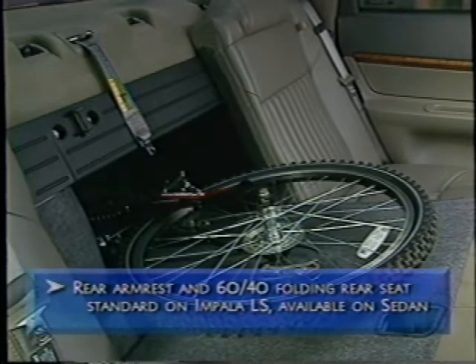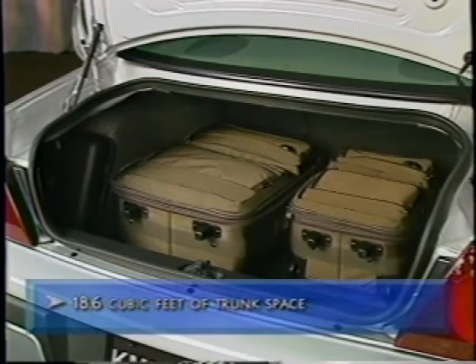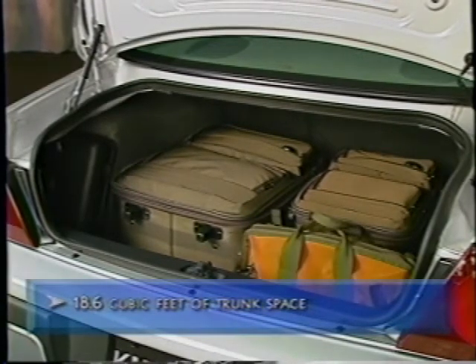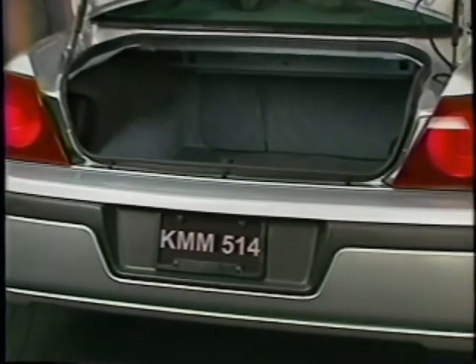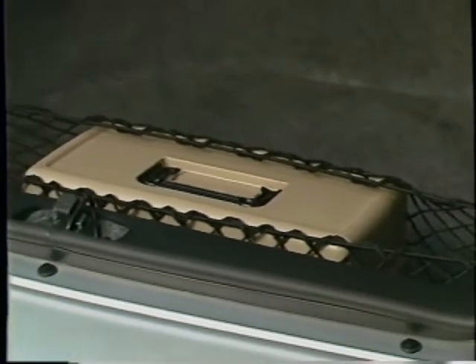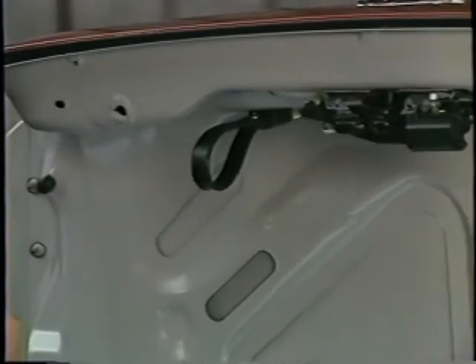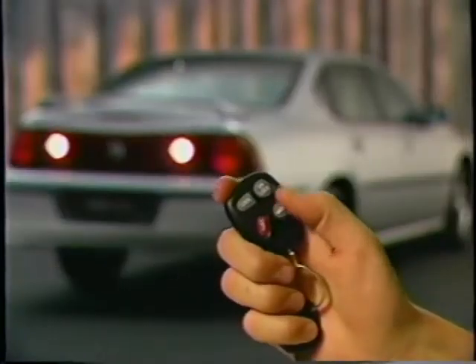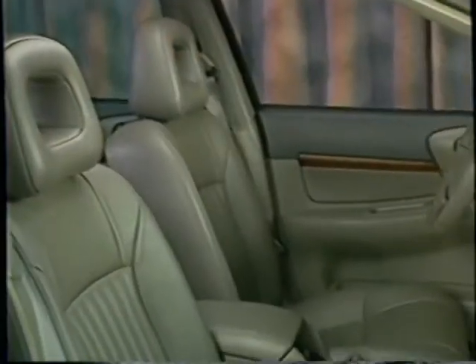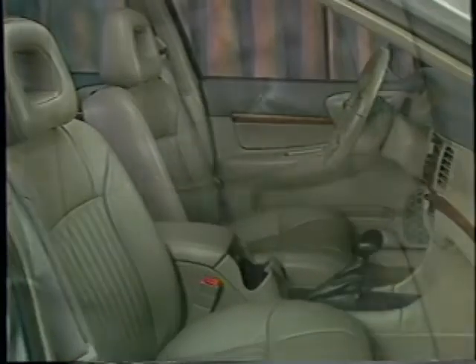Both features are standard on LS and available on Impala Sedan. At 18.6 cubic feet, Impala's deep trunk is ready for a cross-country family vacation or a trip to the home improvement store. Bumper-level access and a flat load floor make loading heavy or oddly shaped objects much easier. A cargo net, standard on LS and available on the Sedan, helps secure smaller belongings, and Impala's trunk uses non-intrusive hydraulic struts. A handy strap pull helps close the trunk without getting hands dirty, and a remote trunk release adds a convenient touch. Impala's seats could be called slightly indulgent — the Chevy seat comfort team designed and tested dozens of seats to achieve the perfect balance between long-term comfort and impressive support.